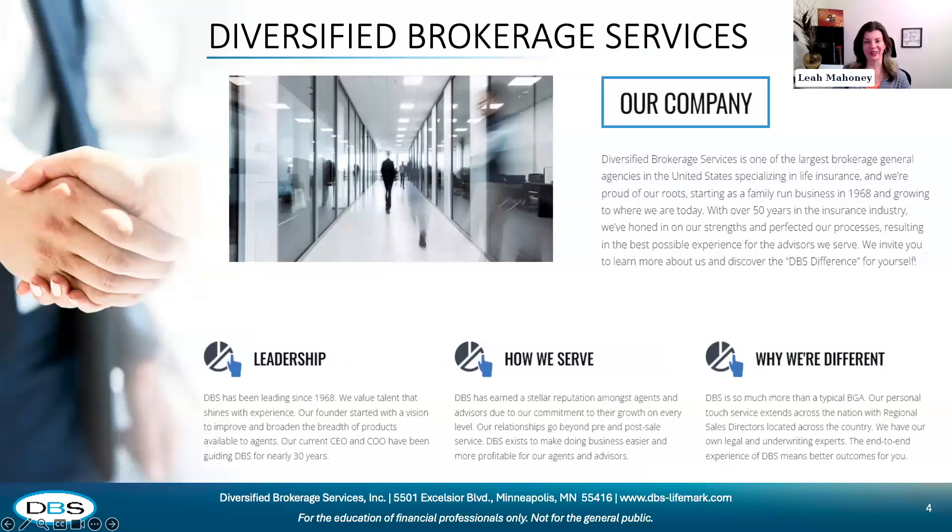Diversified Brokerage Services is based out of Minneapolis and is a company with 50-plus years of experience. It was founded by an individual whose children have been leading the organization for almost 30 years as CEO and COO. The company is focused on providing excellent service in life insurance, partnering with advisors across the country. We also support linked benefit products and recently started an annuity division. We lead with an e-platform-first approach — our mantra is making business easier for the advisors and partners we work with.